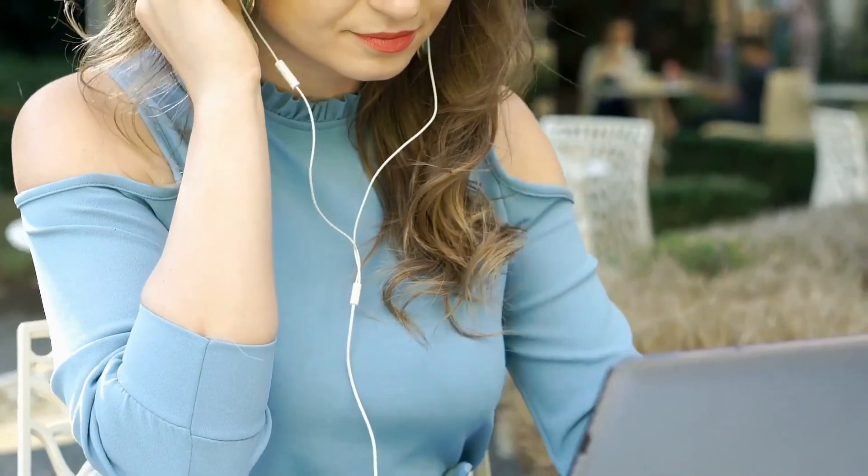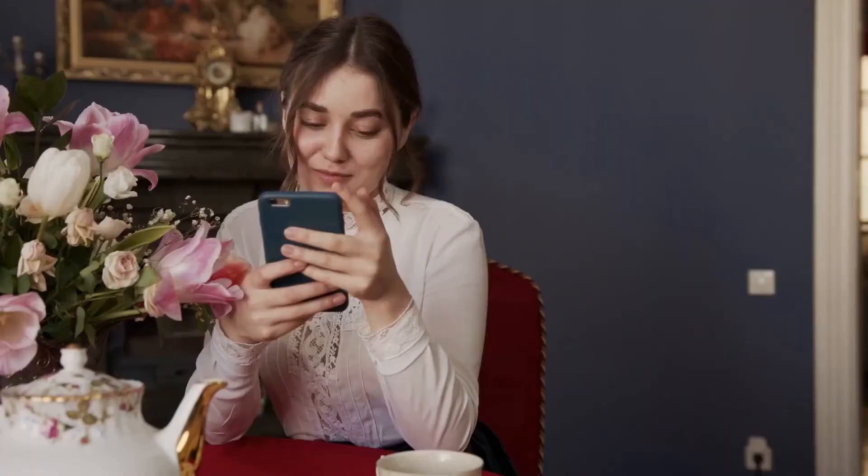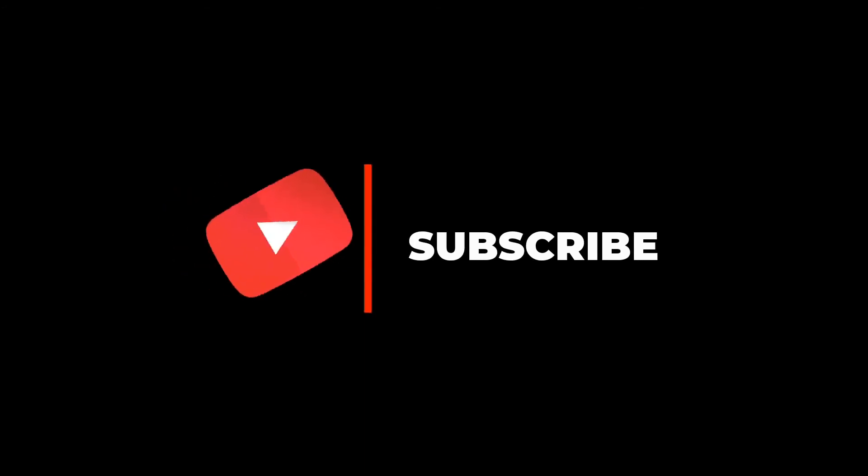Which of these suggestions did you find the most helpful? Let us know in the comments below. Make sure to give this video a thumbs up and subscribe to our channel for more videos like this. Thank you.